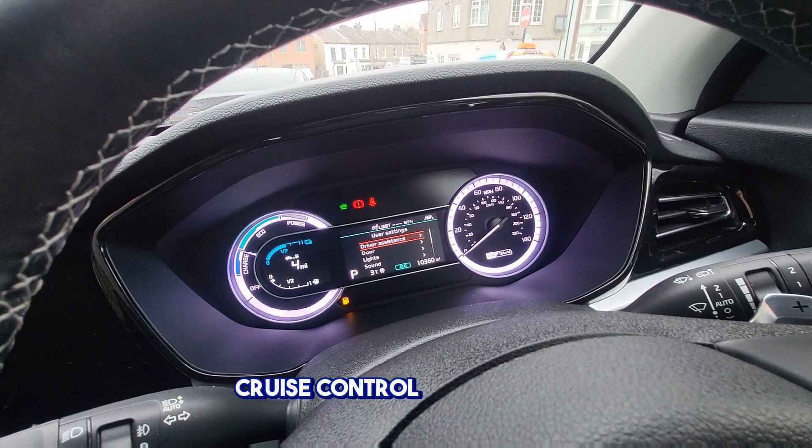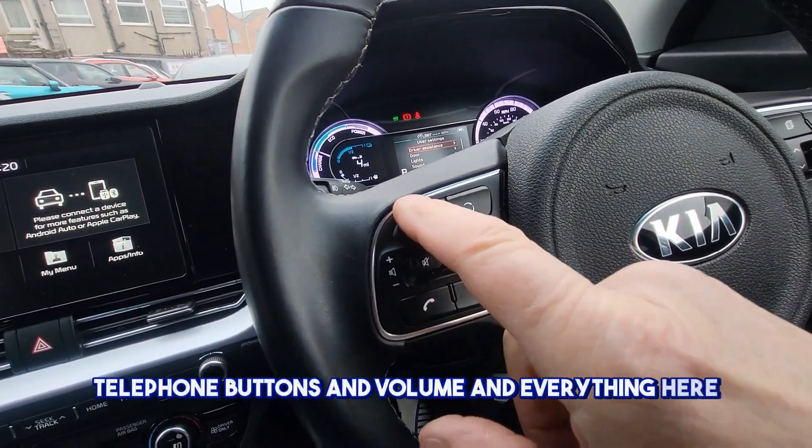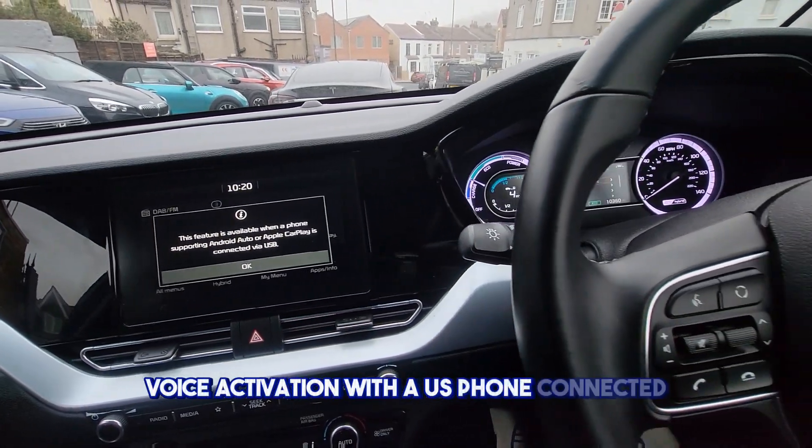Cruise control and speed limiter. Telephone buttons, volume, and everything here. Voice activation with a USB phone connected.